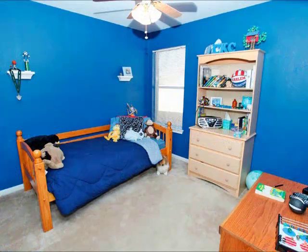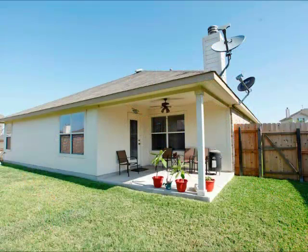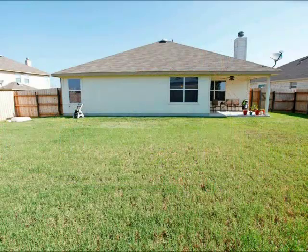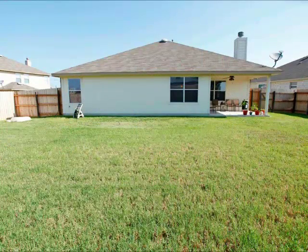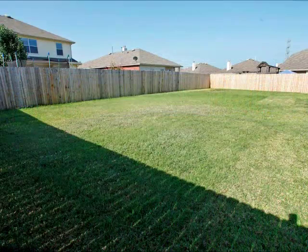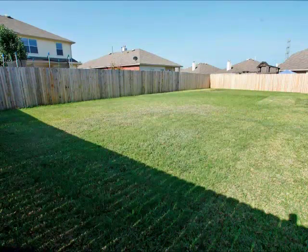Being located so close to Samsung puts you within easy drive to just about any location for work. You do have a nice covered patio on the back of the house, and lots of space — you could easily have a trampoline, play scape, swimming pool, or just a great place for the neighborhood football game.